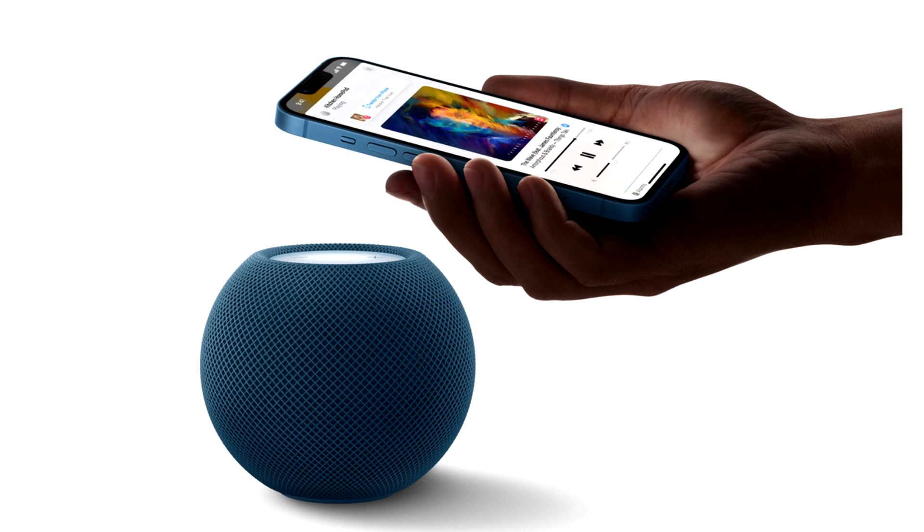Apple just launched a new Midnight Color for its HomePod Mini, replacing the Space Gray option. In an interesting mid-month announcement, Apple launched the HomePod Mini in the new Midnight Color. The Mini version, priced at only $99, will have the same features and no other changes for now.